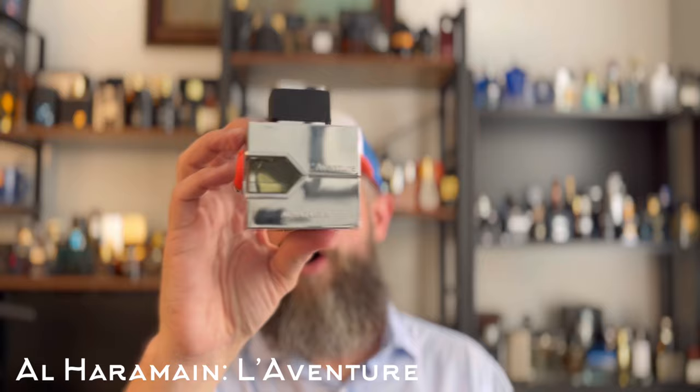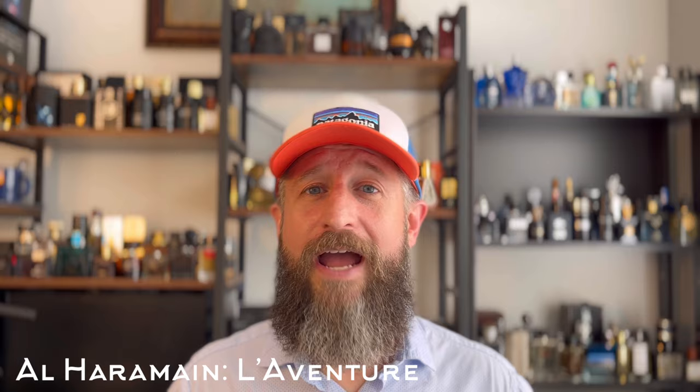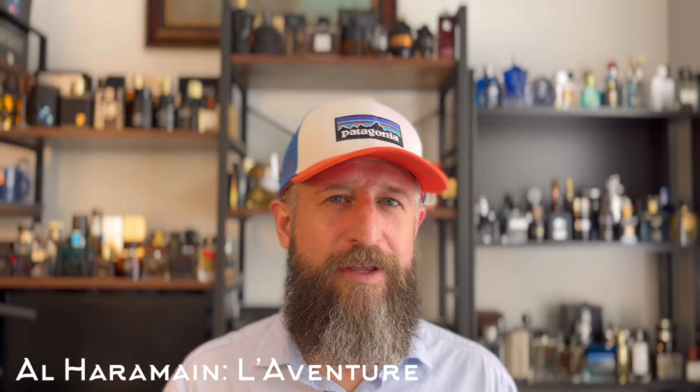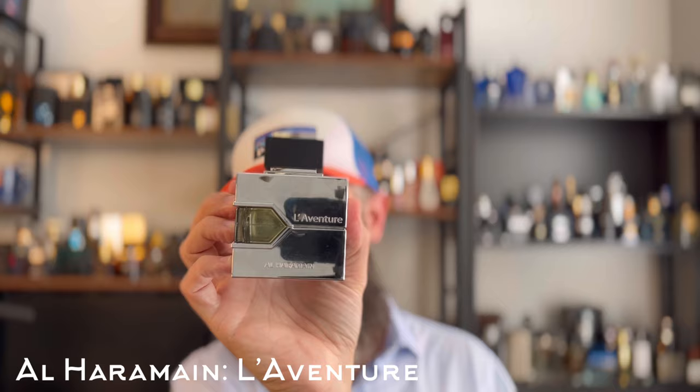Another Creed clone — this one is a clone of Creed Aventus. It's been cloned a thousand times but this is still the one I recommend the most. You can get it on Amazon for the low twenties. I'm talking about Alharamain Laventure. There is an intense version now that I haven't tried — only a few dollars more and I've heard it's just as good but stronger. This is a beautiful, fruitier version of Aventus with some of that birch feel lending a little smoky vibe. It's an eight hour performer, very inexpensive — great pickup.